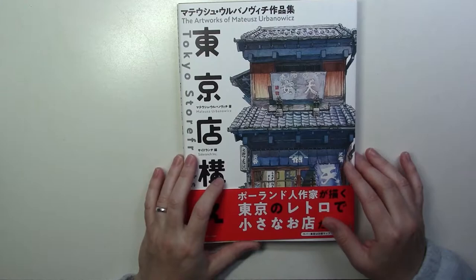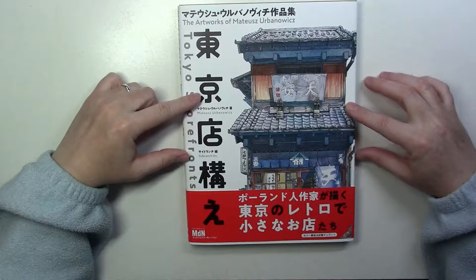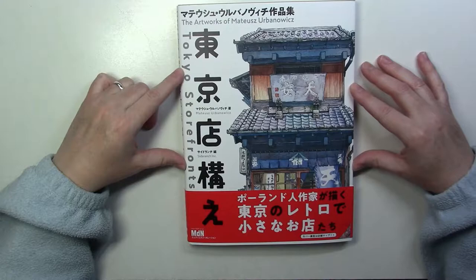I found out about it early in April and the book was coming out at the end of April. I was so excited I decided to pre-order it. You can only find it, as far as I know, on Amazon Japan. But you can order it from there. It's twenty-something dollars I think, and you do have to pay for shipping.